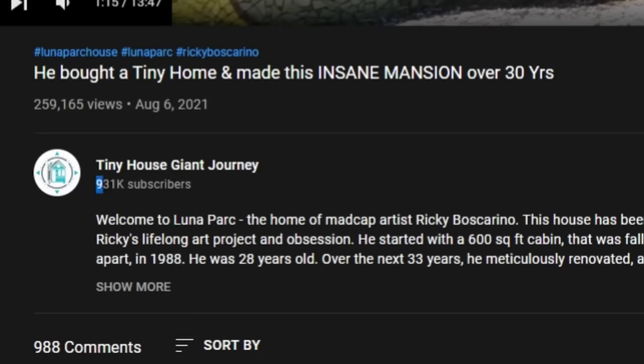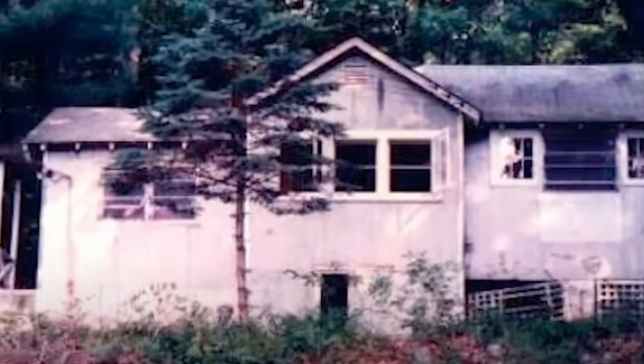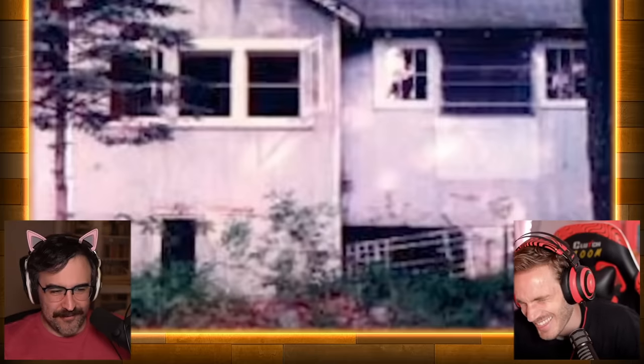I've never heard of it until now, and this channel has a million subscribers. This is not a tiny house, and it wasn't a tiny house before. And I knew that this would be the place I would spend the rest of my life. He just saw it and he's like, oh yeah, this is the place I'm going to die right here. Look at this — this is where he crawled in and claimed it for himself because no one had lived here ever. So maybe the housing market was shit even back then, huh?